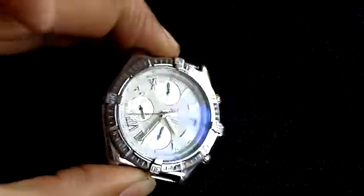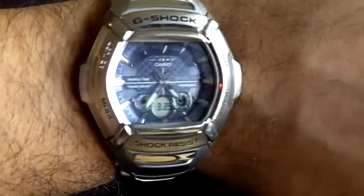So what I'll do is I'll just pop it next to my standard current everyday watch, which is a Casio G-Shock Crosswind, which as you can see fills my wrist quite nicely.